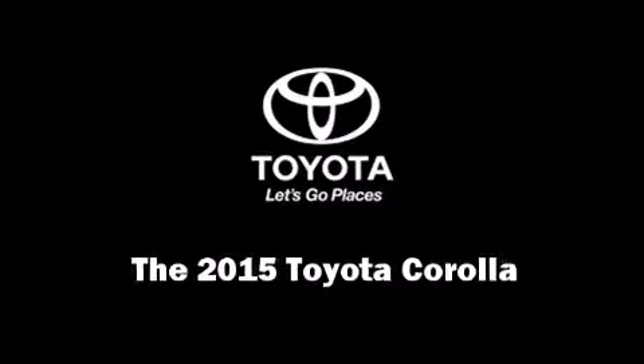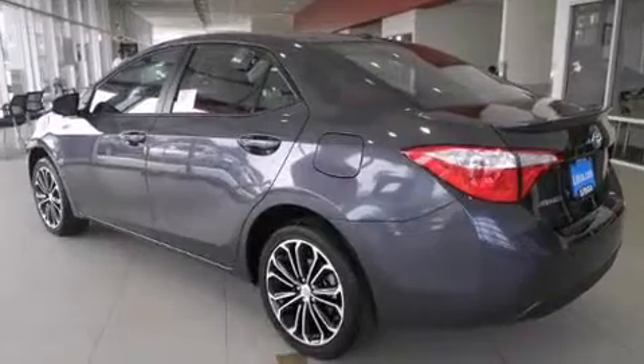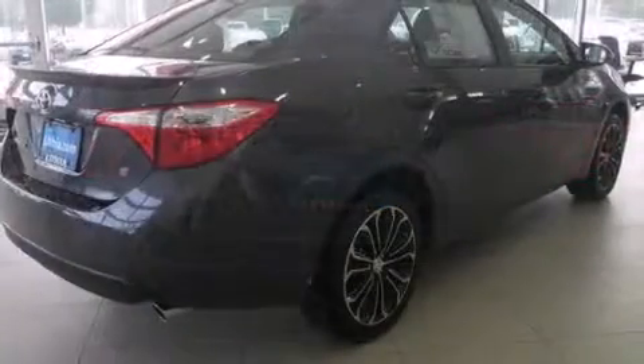Discerning drivers will appreciate the 2015 Toyota Corolla. This four-door, five-passenger sedan offers the latest in technological innovation and style. It features an automatic transmission, front-wheel drive, and a 1.8-liter four-cylinder engine.